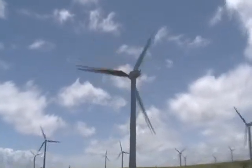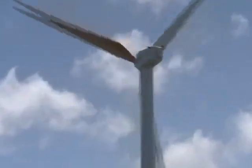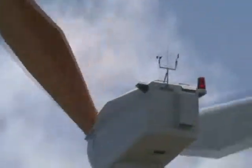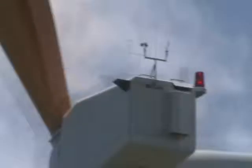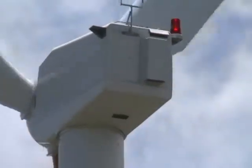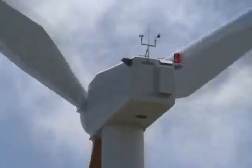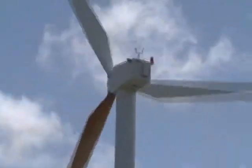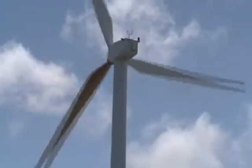That's the door that's on the back of the turbine itself. The blade itself looks about twenty-four inches or a little bit more tall.